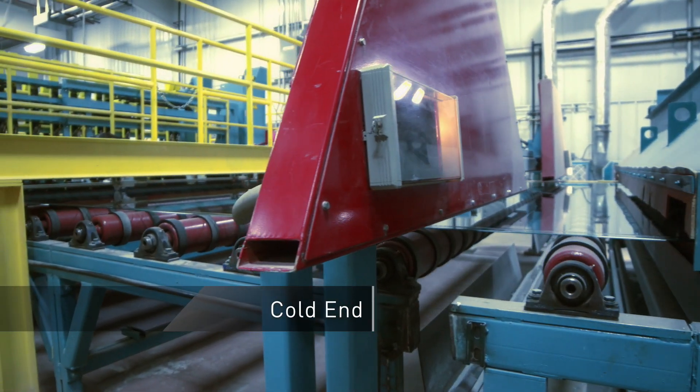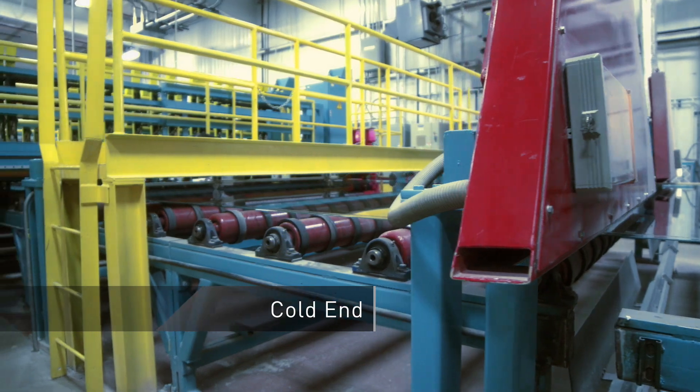20 miles of glass ribbon pass through the plant's cold end, producing more than 600 tons of glass each day.